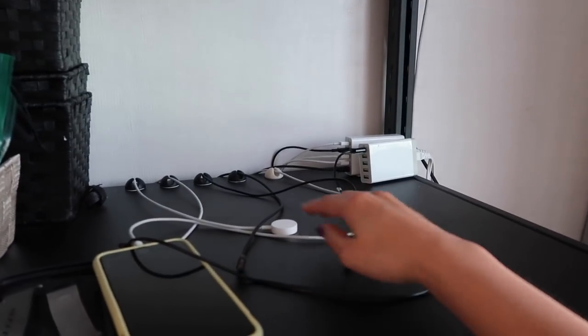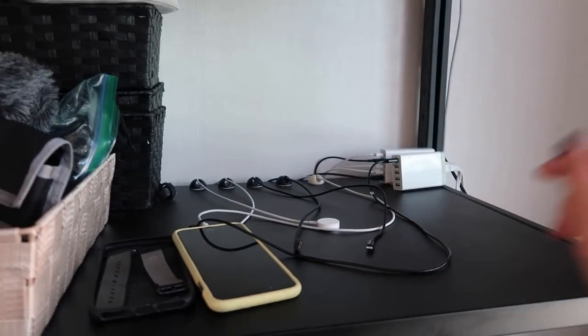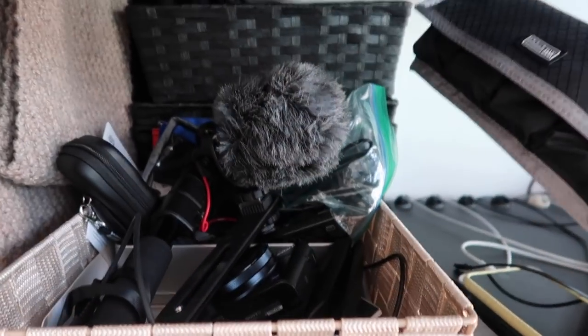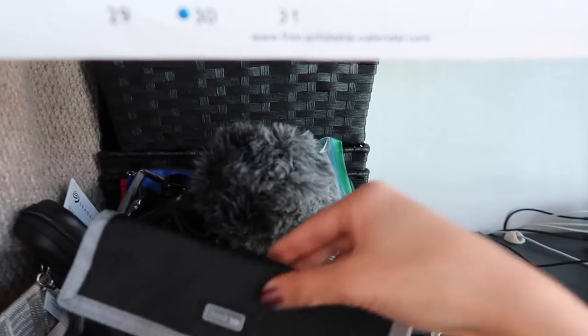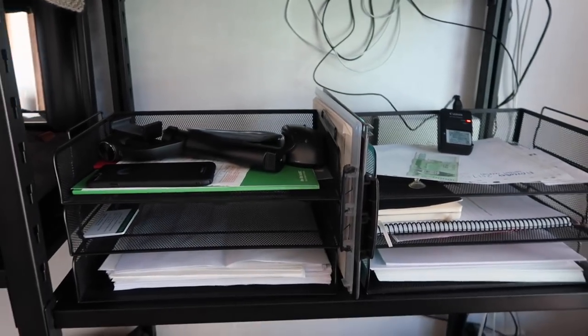Here is our charging station — Brandon set this up. This is where our phones, iPads, my camera, and Apple watches get charged. And here's most of my filming equipment: my other camera, selfie stick, mic, battery pack, and the cases for our headphones.